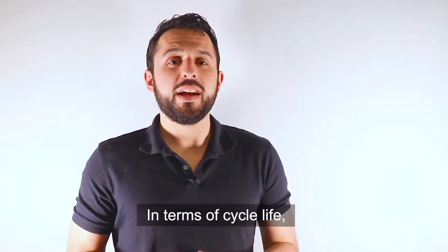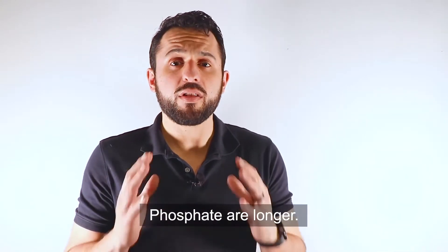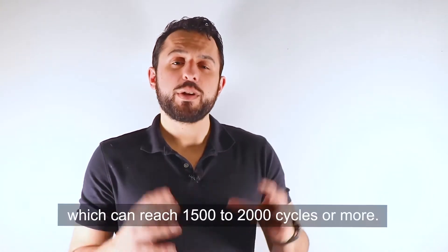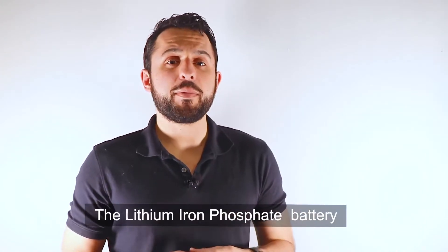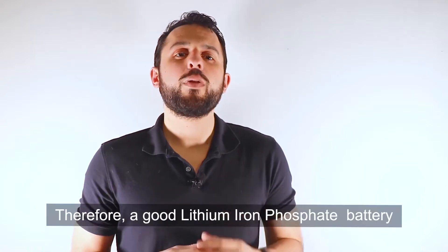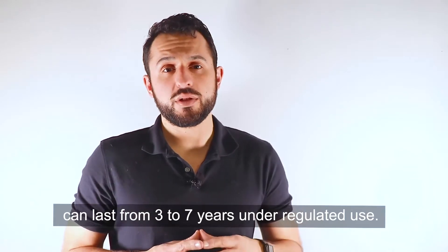In terms of cycle life, lithium cobalt oxide generally can reach 500 cycles, while lithium iron phosphate cycle times are longer — a major feature of LFP batteries — which can reach 1,500 to 2,000 cycles or more. The lithium iron phosphate battery can also reach 100% depth of discharge, so a good LFP battery can last from three to seven years under regulated use.